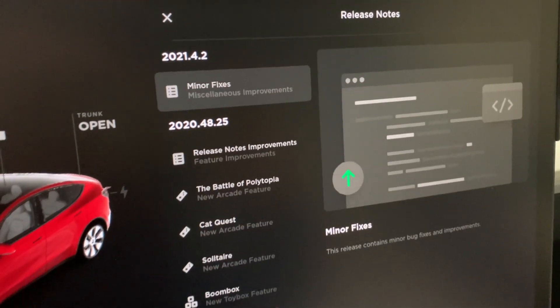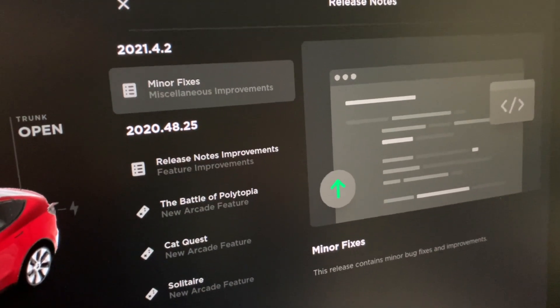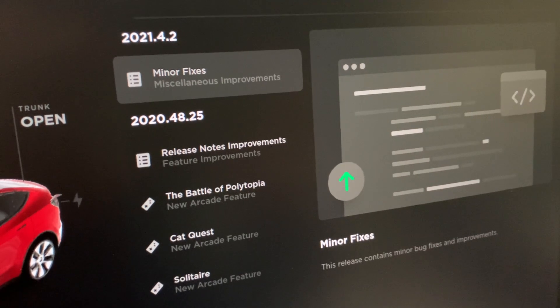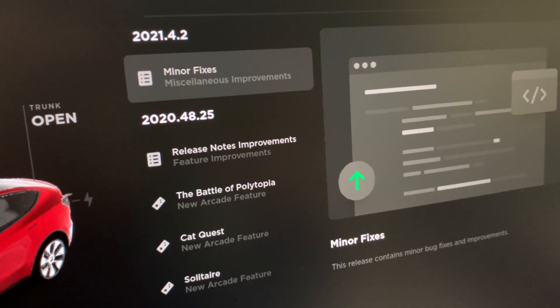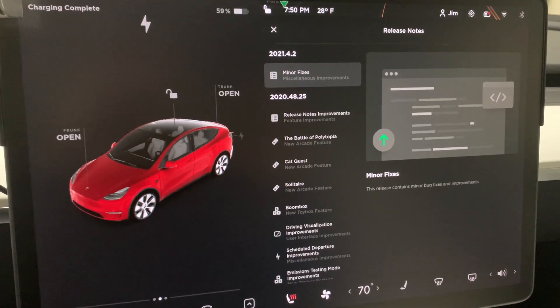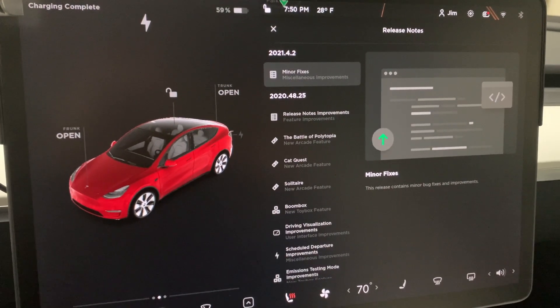This update is beyond disappointing. All we get are minor fixes and miscellaneous improvements. That's it. No explanation of anything. This isn't Version 11 and this isn't the second half of the holiday update.